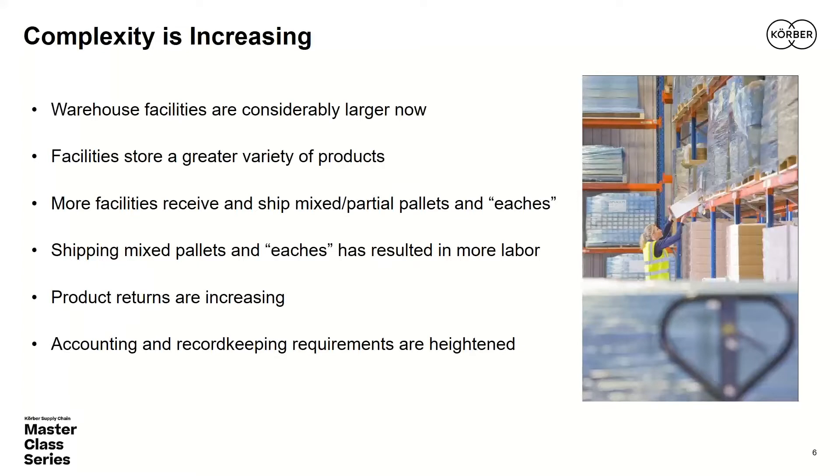A larger share of products going out the door are also coming back. Returns are running about 30% for e-commerce, which is an exorbitant tax on our systems. Not only must we get product out to the customer, but a lot of it comes back. And accounting and record-keeping requirements are heightened as well — not just for compliance purposes but also in response to customer calls for better transparency in the products and services they purchase.